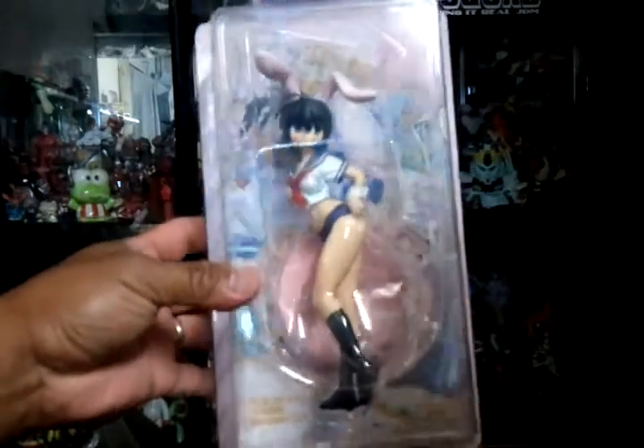Then I got this from eBay — this is a cool anime figure. This one too, this is a nice figure.